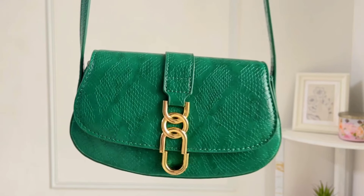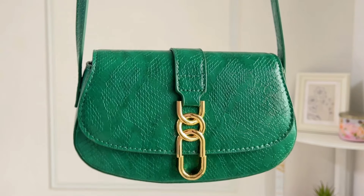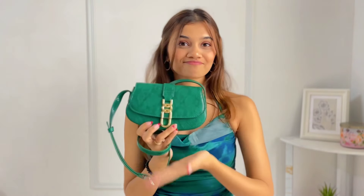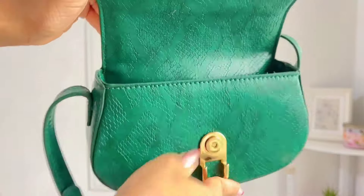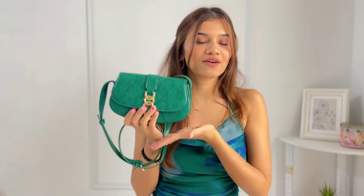Next I have this statement green sling bag from Miraggio. I absolutely love the structure of this bag — it is very sturdy, and the gold detailing, the snake print, and the color itself are so rich. I was very skeptical when I ordered it, but it's just beautiful. I was literally planning my outfits around wearing this bag. You can keep your phone, wallet, AirPods, and lipstick in it — the size is just perfect.